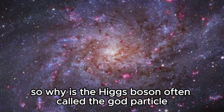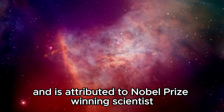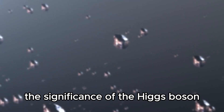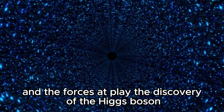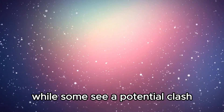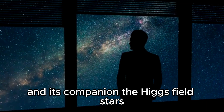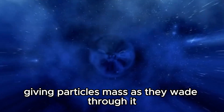So why is the Higgs boson often called the God Particle? This nickname is attributed to Nobel Prize-winning scientist Leon Lederman, who originally intended to call it the 'Goddamn Particle' because of its elusive nature, but publishers changed it when he wrote a book in the 1990s. The Higgs boson is central to understanding the universe's fundamental structure. Imagine a universe devoid of the Higgs boson and its companion, the Higgs field — stars, planets, even you and I wouldn't exist. This invisible field acts like a molasses pool, giving particles mass as they wade through it. Without it, everything would zip around at the speed of light, making a universe devoid of structure.